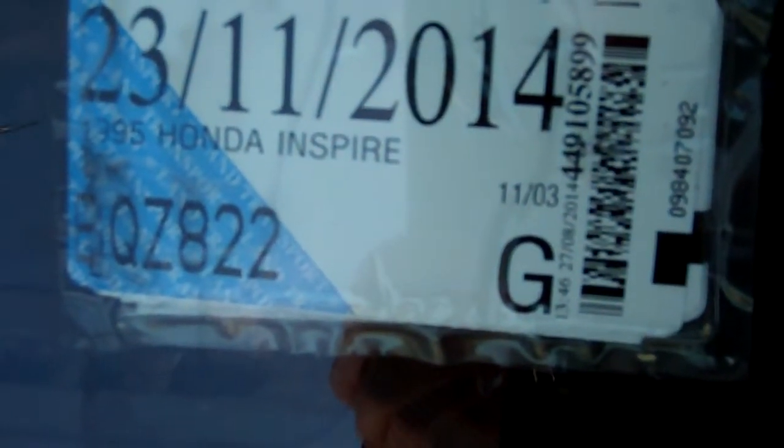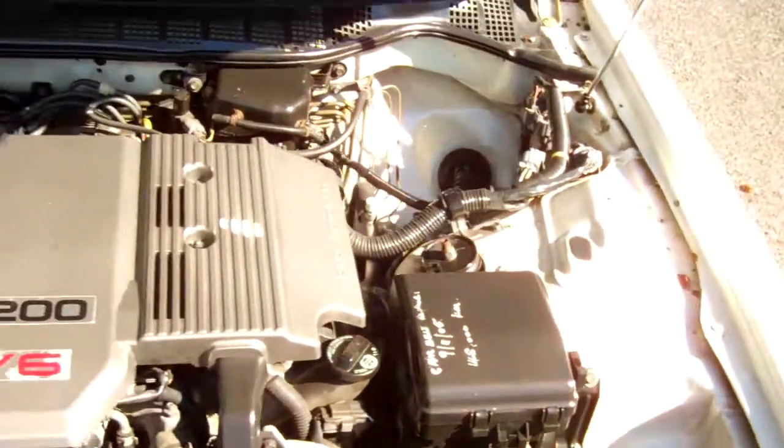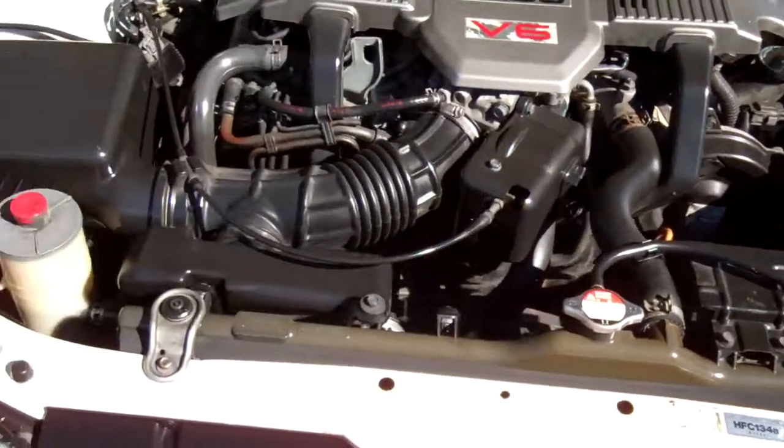Registered through to the 11th month of 2014. You can see a little bit of paint fade and clear coat on that bonnet — pretty standard for a vehicle of this age. Cam belt was replaced at 148,000 kilometres. And here we've got the 3.2-litre V6 Honda engine — heaps of grunt in these.